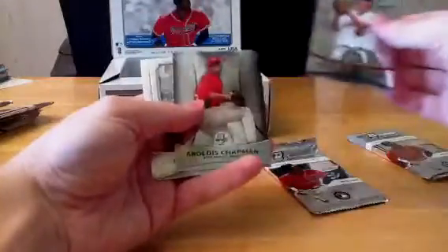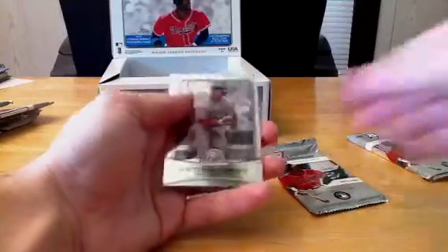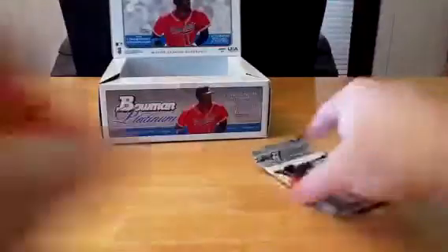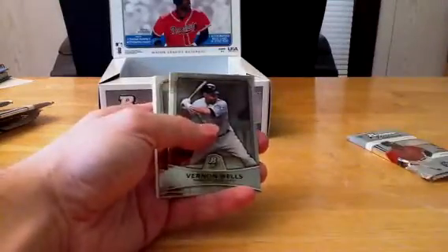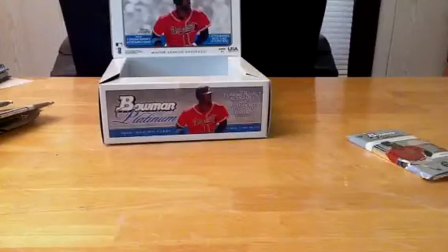Three packs left — here we go. One more refractor would be nice. Brett Mooneyham going to Cincinnati Reds — Aroldis Chapman. We've got Victor Martinez, Billy Butler, and Jose Reyes. Feels like it might have a refractor. Jamie Hellickson in the Rays are getting George Springer, Vernon Wells, Carl Crawford, and Starlin Castro. I was wrong — it must have just been the checklist.